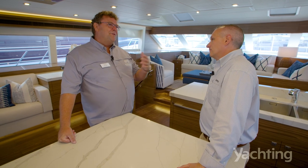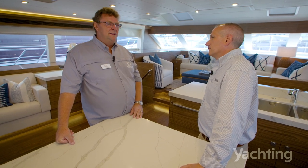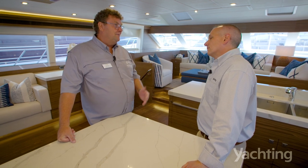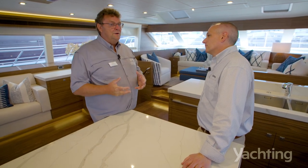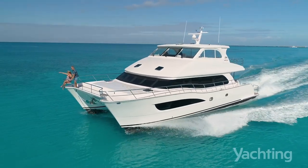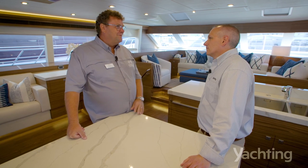Dating back to 36 years ago when Horizon started their factory — for the first 26 years they were building motor yachts up to 150 feet. They've got a core craftsmanship that's working. Our catamarans are built by the same woodworkers that are building the 140-footers.